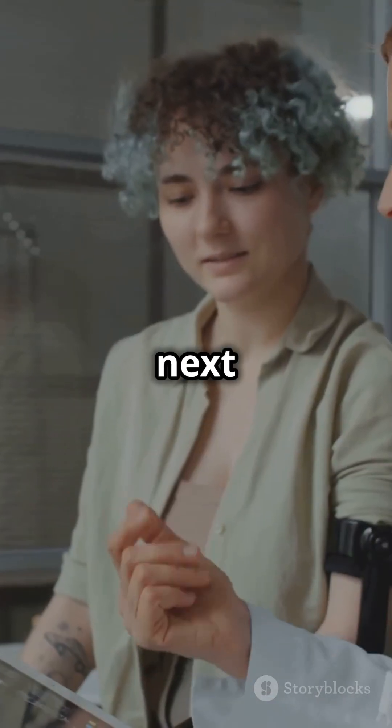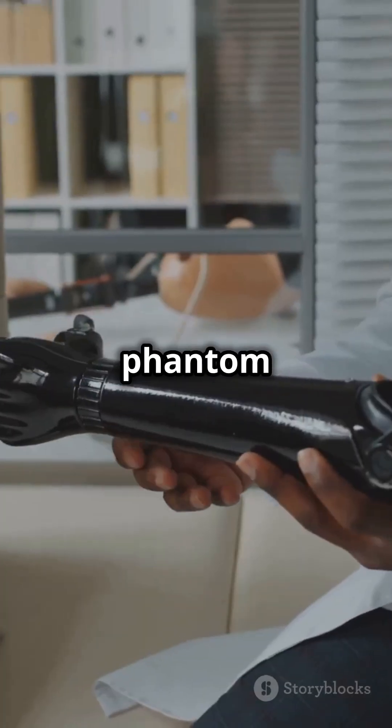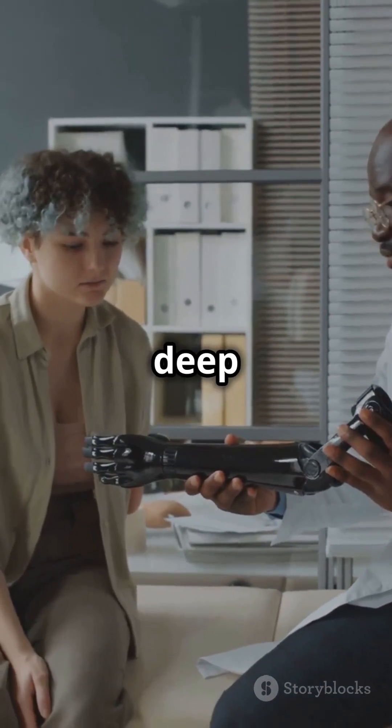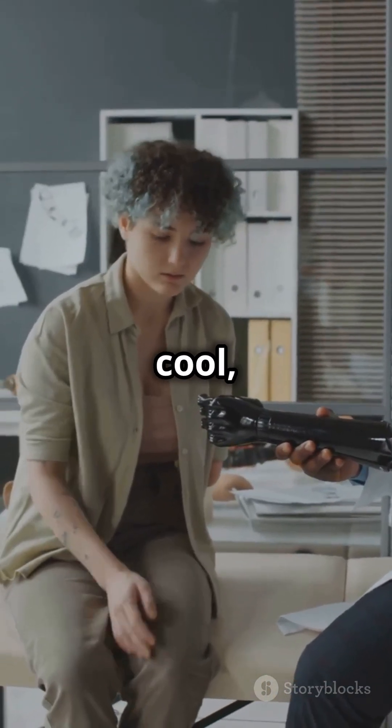So, the next time you hear someone talk about phantom pain, remember: it's a testament to the brain's incredible adaptability and the deep connection between mind and body. It's actually pretty cool, right?